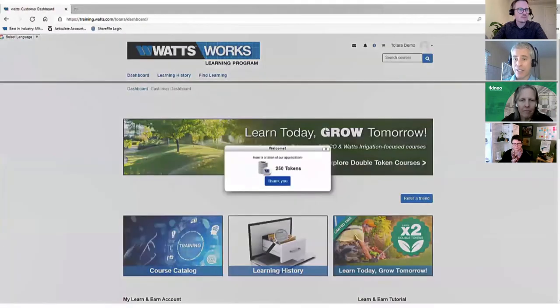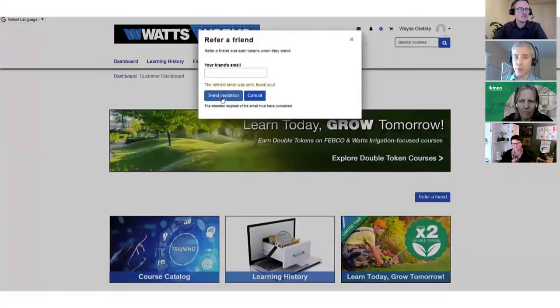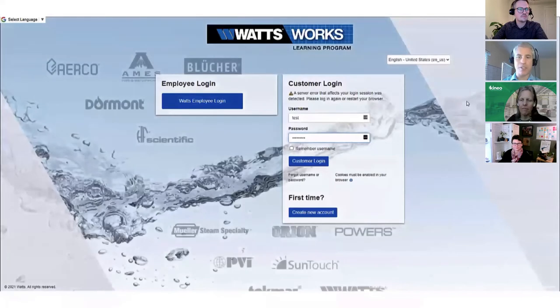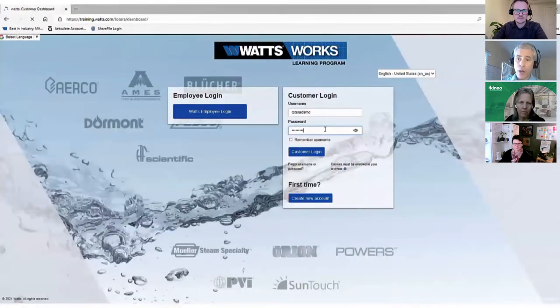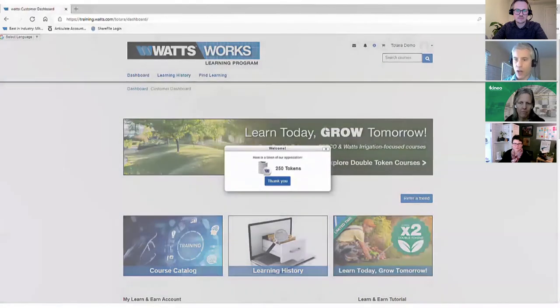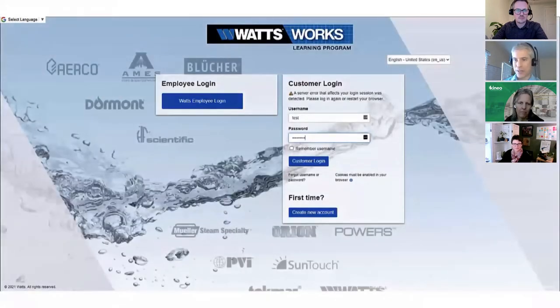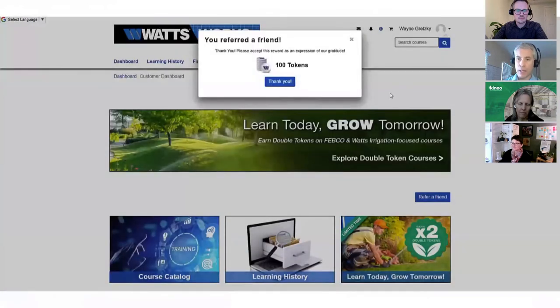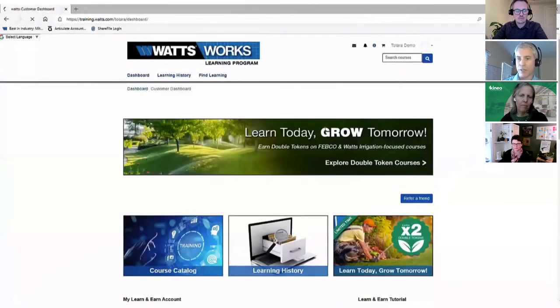Watts has also opened up the Motrain aspects to their internal employees. Employees have their own audience, and you can turn on or off token earnings for the courses employees take. On mandatory compliance trainings, there are no tokens and no Motrain available, but for programs where they'd like employees to go above and beyond, you can encourage that behavior by adding the Motrain aspect to it.